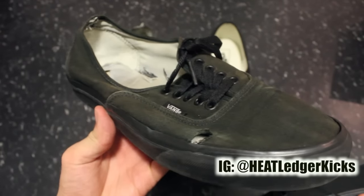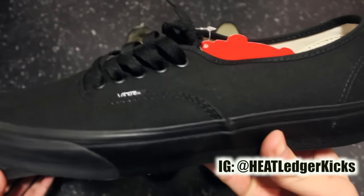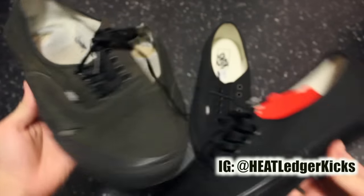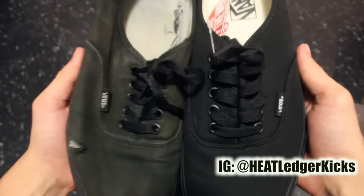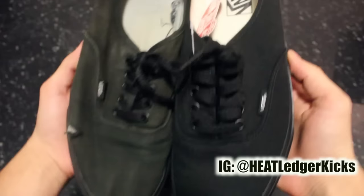I should have faked this and made it like a restoration video — before, after. But my God, I didn't even realize how bad these were until I saw the other one side by side.